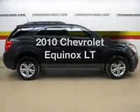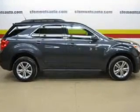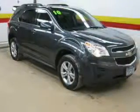Get noticed in this 2010 Chevrolet Equinox. Travel the roads in style and comfort in this great vehicle.